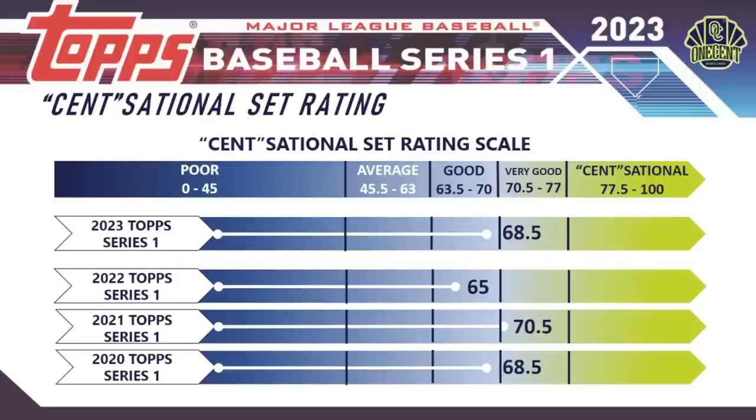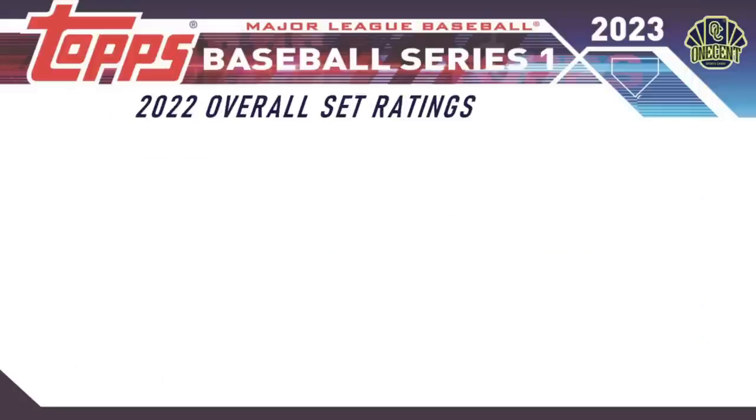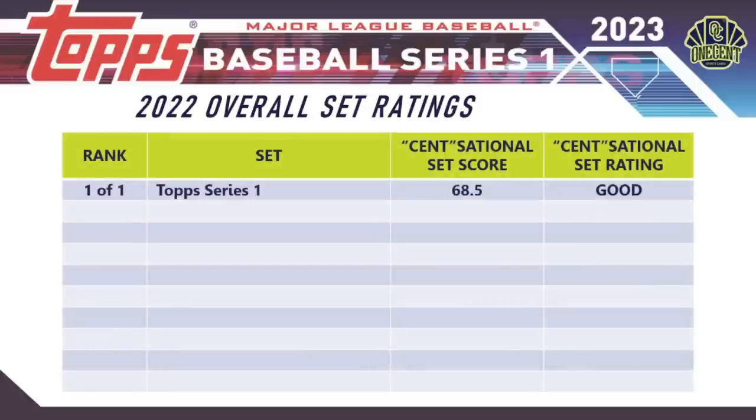For our overall 2023 set ratings, Topps Series One is the first set of the season and serves as our baseline with a score of 68.5 — rated 'Good.' Let me know in the comments if you're getting into Topps Series One and who you're chasing. Hit subscribe so you don't miss any upcoming set guides. When you're out there finding Series One, I hope you rip some fire. Until next time, be good to your family, friends, and neighbors — take care of yourselves, thanks for watching.